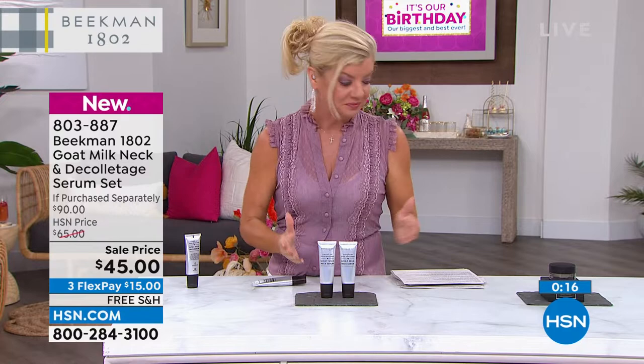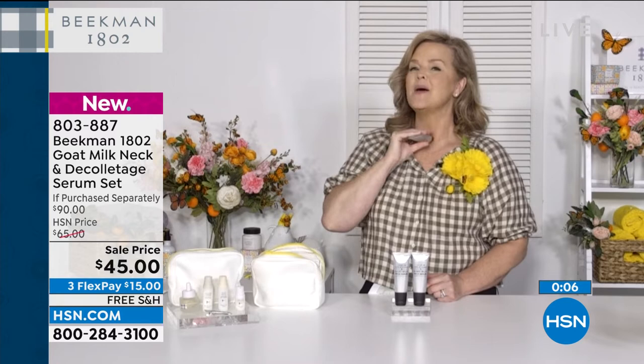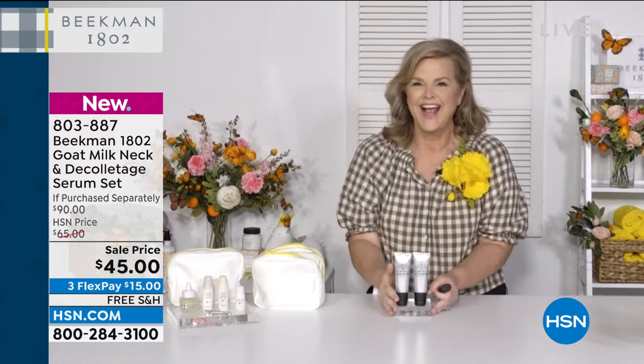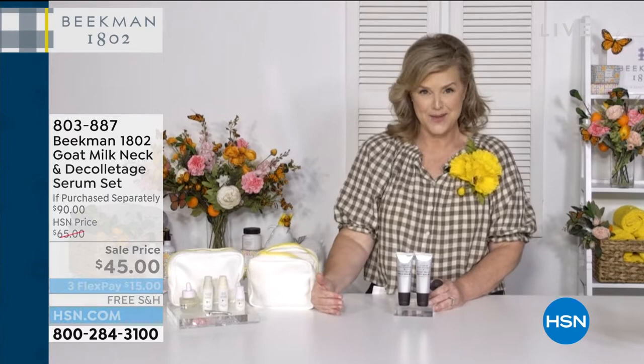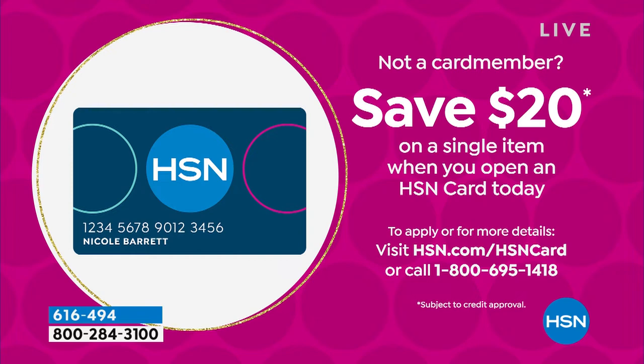You start to see rings or crepiness right in this area. As Dr. Brett says, start at the top and work down because of fluid accumulation. This has the built-in tool — you could spend $45 just on a tool — and you're getting double the product. It's a buy one get one for the launch only, a great opportunity to save $20. Also, applying for the HSN charge card saves $20 on any Beekman product with great year-round VIP savings events.